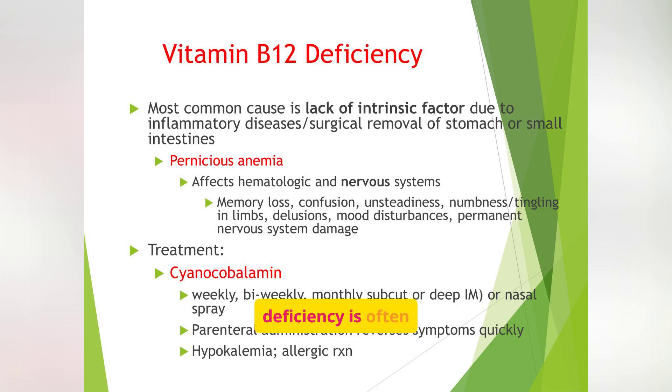Vitamin B12 deficiency is often caused by a lack of intrinsic factor, which can result from inflammatory diseases or surgical removal of the stomach or small intestines. Pernicious anemia, a specific type of B12 deficiency, can affect both the hematologic and nervous systems. Treatment involves cyanocobalamin administered parenterally or as a nasal spray. Without intrinsic factor, even if your diet has enough B12, your body can't absorb it. Many patients with gastric bypass or chronic gastritis need B12 injections for life. Watch for neurologic symptoms like numbness, tingling, or difficulty walking — these may not reverse if left untreated.